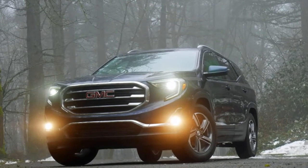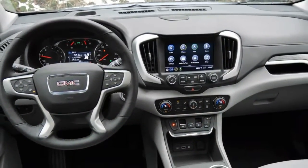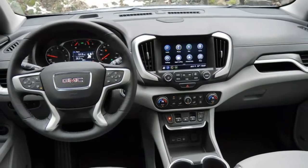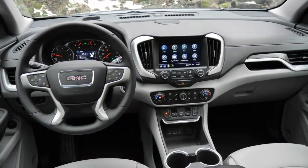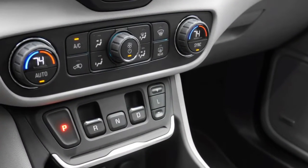We've had plenty of time in the all-new Chevrolet Equinox, testing it with all three of its available turbocharged four-cylinders: the 1.5-liter, the 2.0-liter performance upgrade, and the diesel fuel economy upgrade.